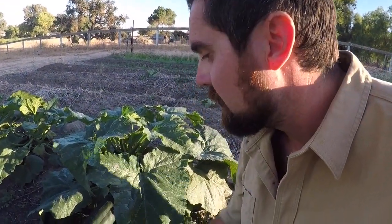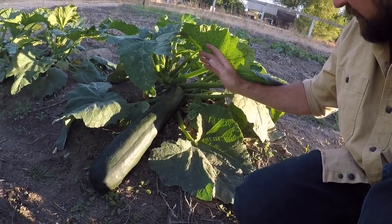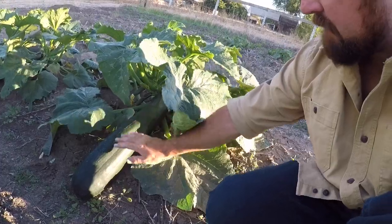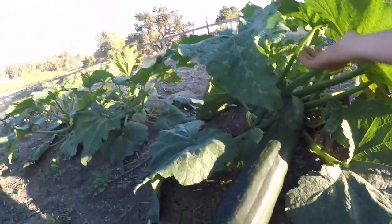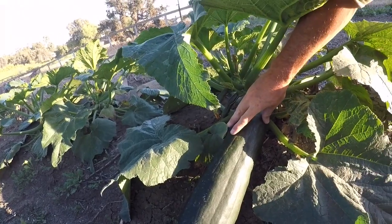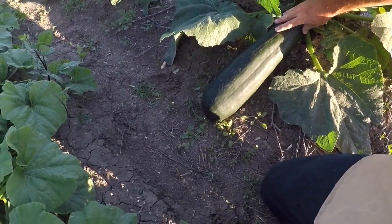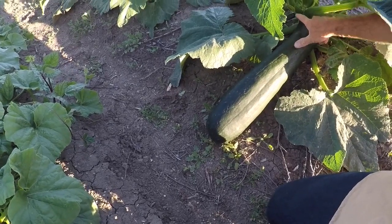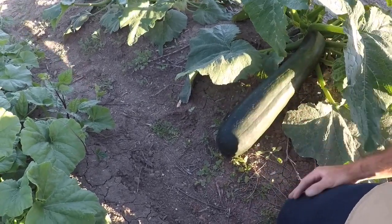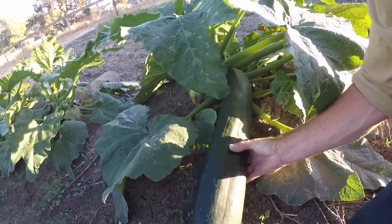Check this baby out — you won't even believe this, I can't even believe it. There she is — look at this. I only got one hand. Look at that thing. It's probably two feet long and weighs about — I'm gonna weigh it. I think I'm going to pick it right now and we're going to go weigh it, so let's do it.